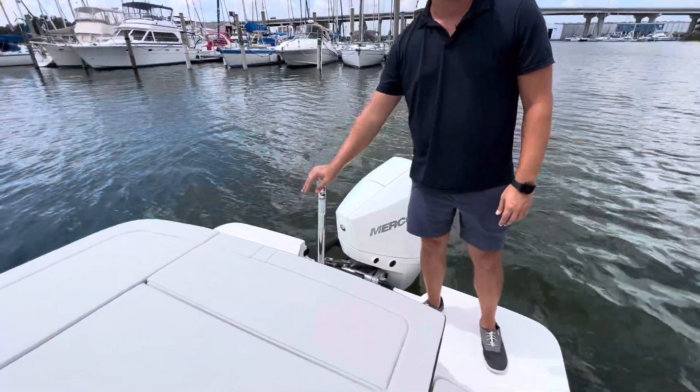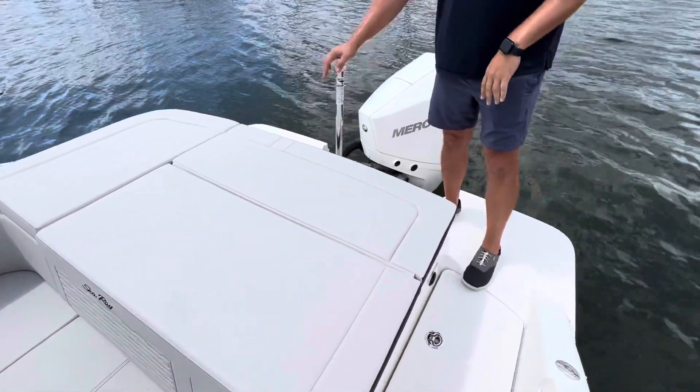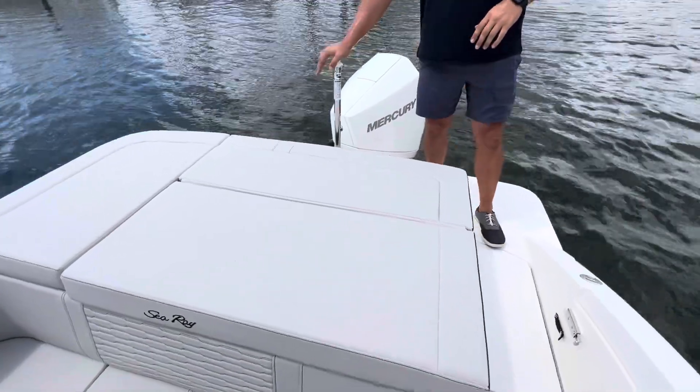Moving just forward, you're gonna notice the ski tow. Great for kids and adults that want to do some skiing, kneeboarding, wakeboarding, tubing — whatever you want to do. This will get you up on the water behind the boat.